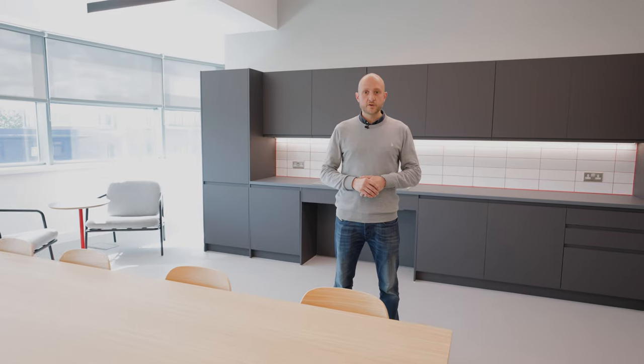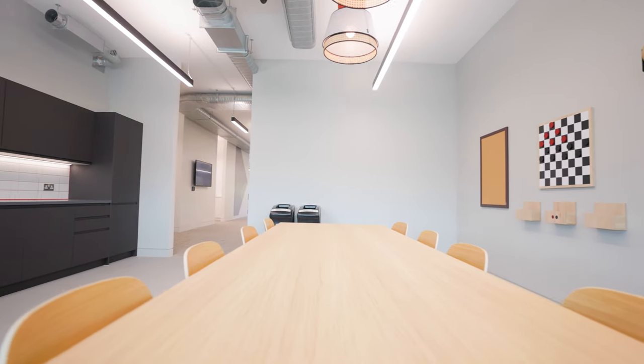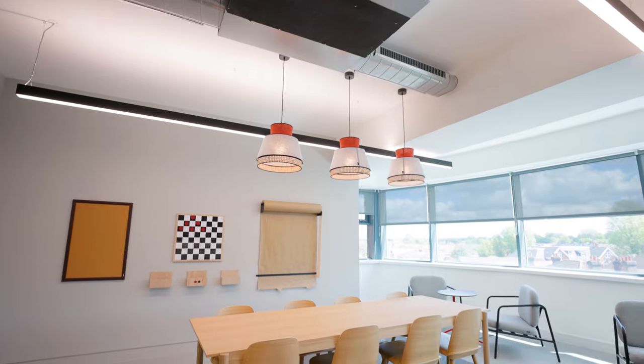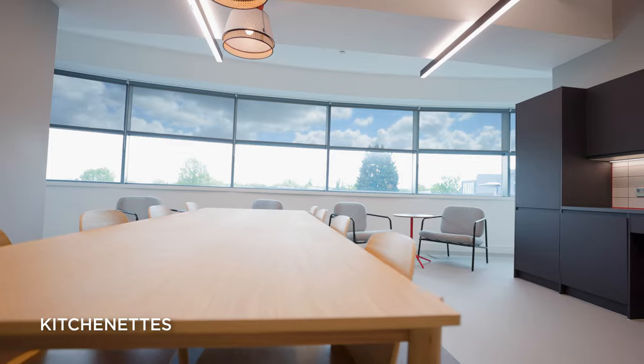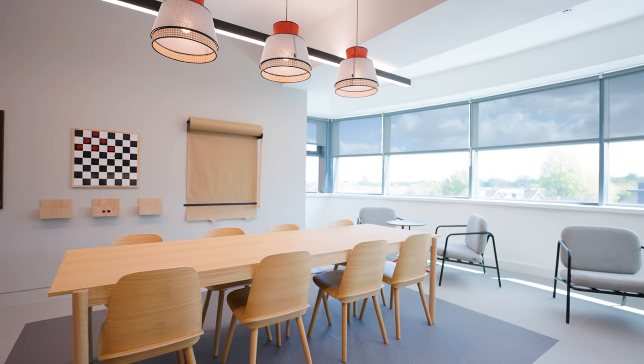If you just want to grab a quick cup of tea or coffee, we have a kitchenette on all floors one, two and three, which are the meeting room and office floors. They're really great spaces for people to touch down with colleagues, have the choice of where they go to enjoy their lunch or just have a quick one-to-one.